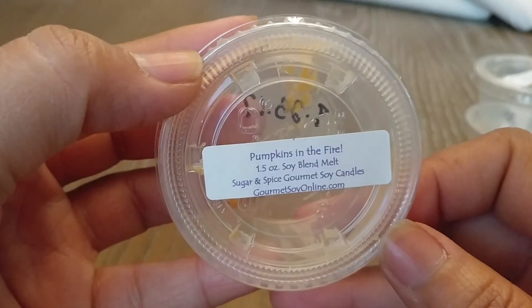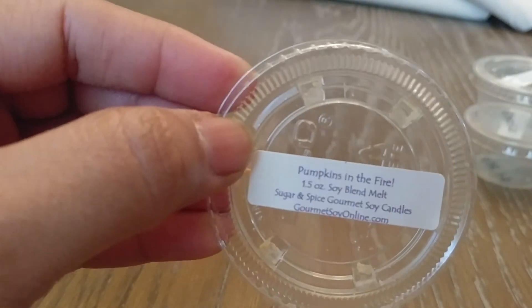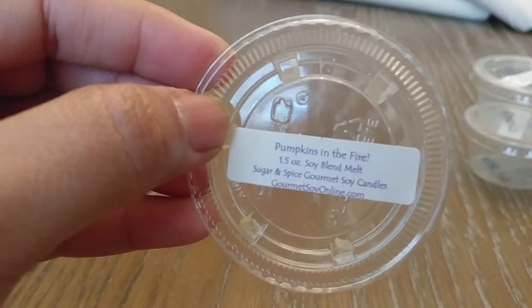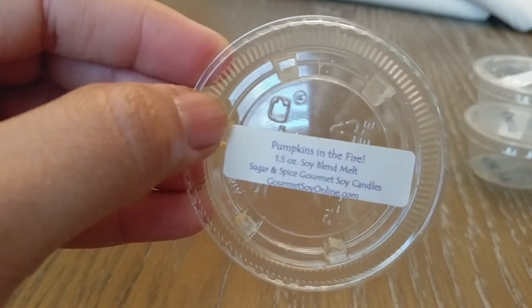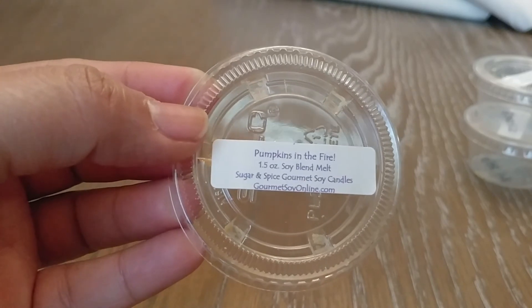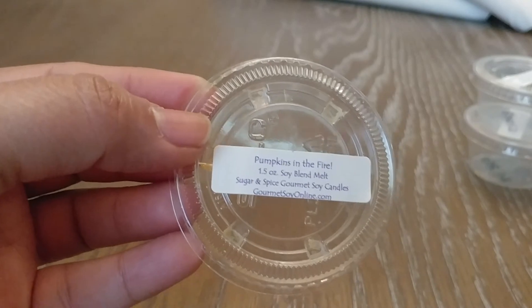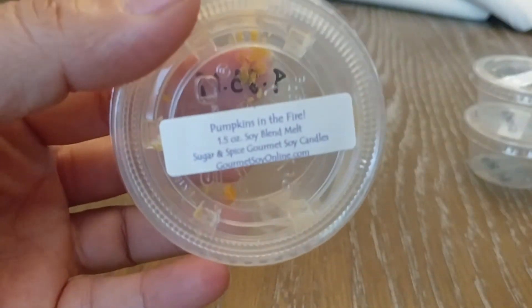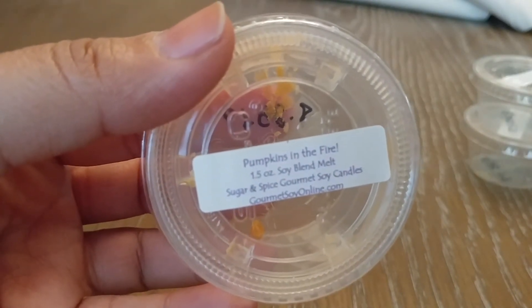Next is Pumpkins in the Fire. I feel like this is just like her marshmallow bonfire or something with pumpkin thrown in — and this was amazing. I loved this. I melted this upstairs. It does have a little bit more of a perfumy note. You get the smokiness and that kind of vanilla bonfire with the pumpkin, and it is beautiful. I thoroughly enjoyed that one. I would totally repurchase this. To me this is like a perfect fall bedroom scent in November or October.